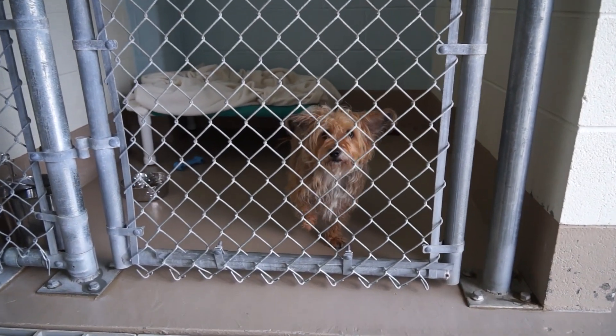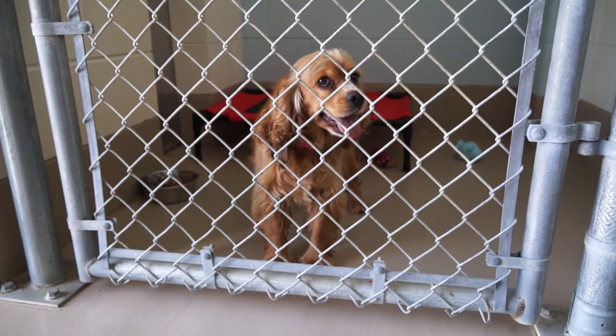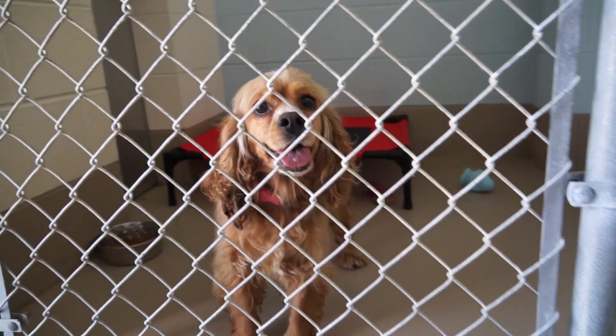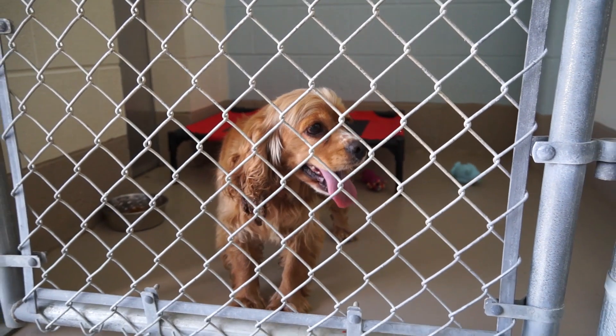Take Gabby home. Kate is an adult female Cocker Spaniel, very sweet, very pretty dog. She had some company as I was getting ready to leave. Hopefully that continues.